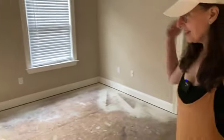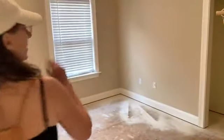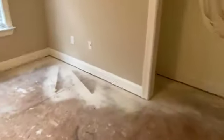This room — carpet is gone. This is going to have some hardwoods in there. Going to look great.